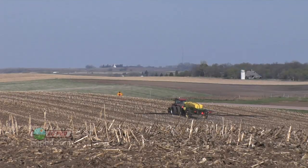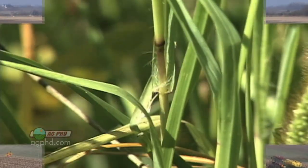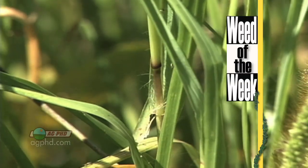Pre-emerge weed control is a big deal, especially if you've got our Weed of the Week. Can you identify this week's weed?